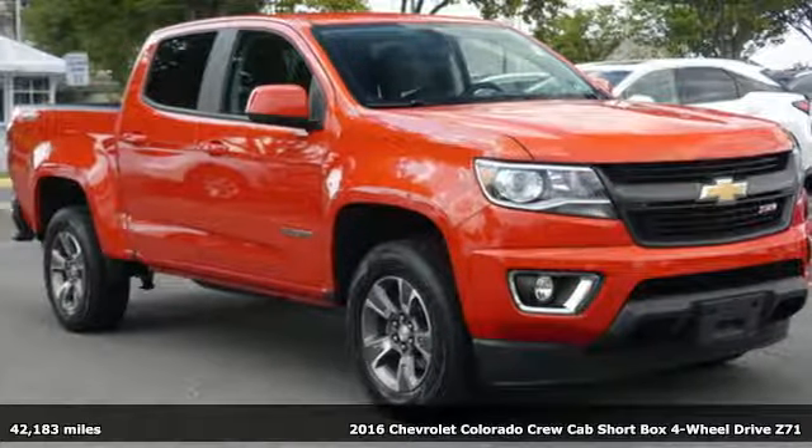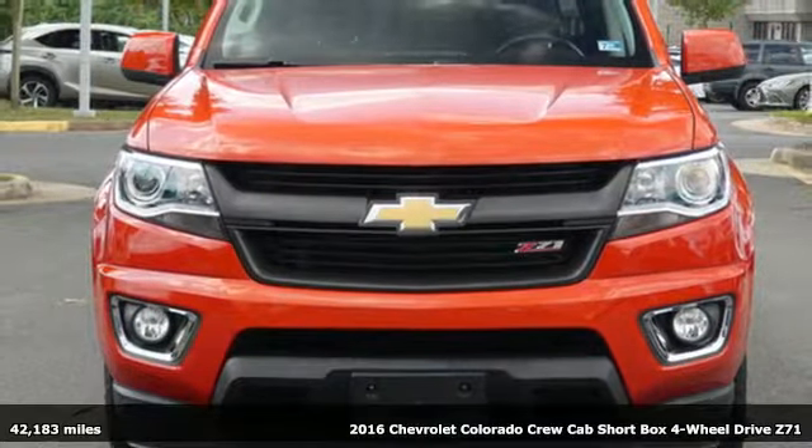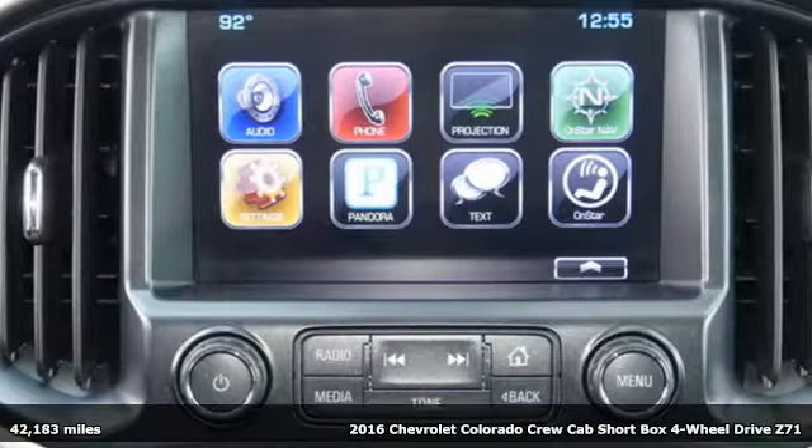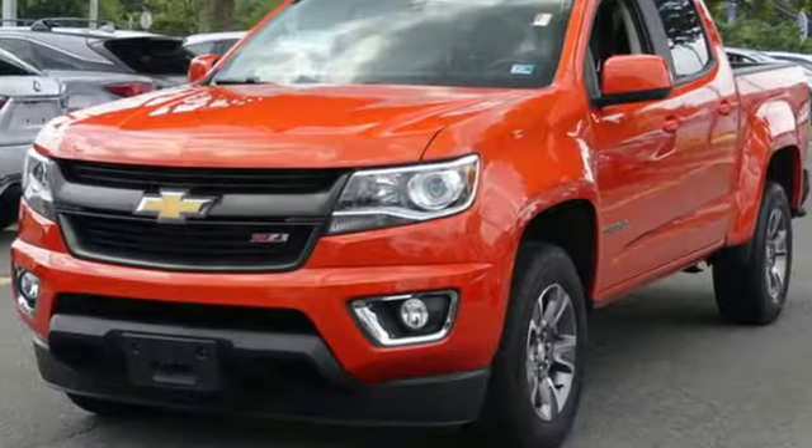Here's a 2016 Chevrolet Colorado. As refined as it is rugged, this truck is ready for the job site, campsite, or city lights. It comes with the features you need and, better yet, want.